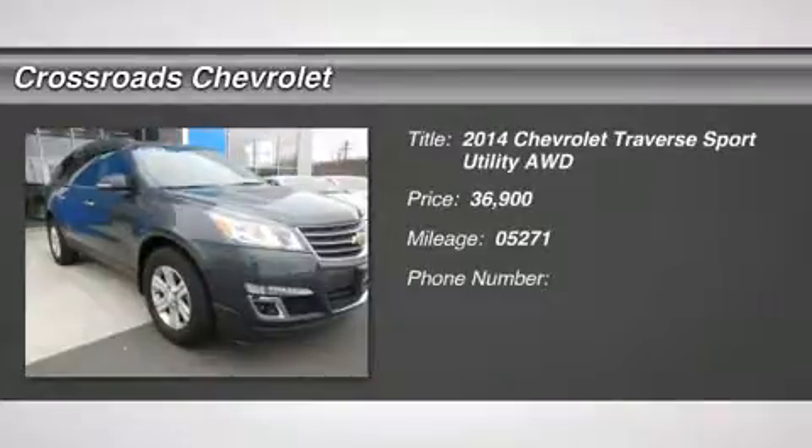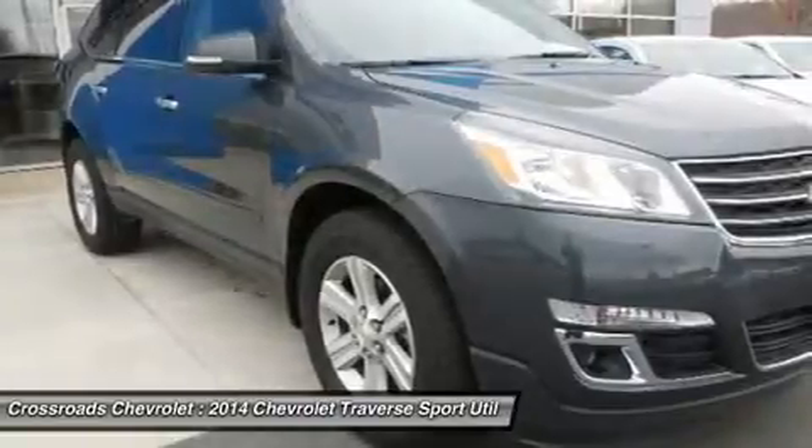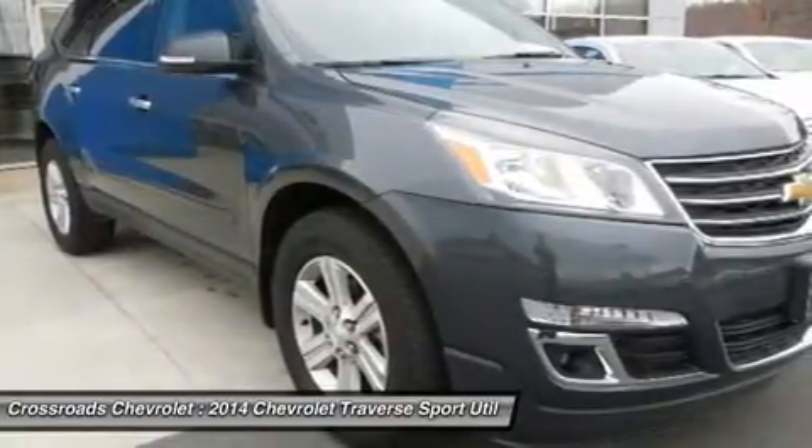Loaded LT in under 6,000 miles, all-wheel drive, power steering, ABS, four-wheel disc brakes.